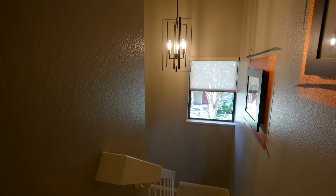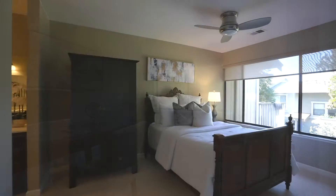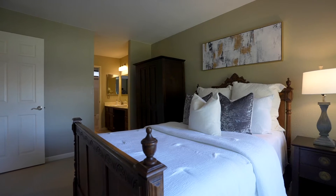Both bedrooms are located upstairs from the main level. The owner's suite offers a large wardrobe closet and an ensuite bathroom.